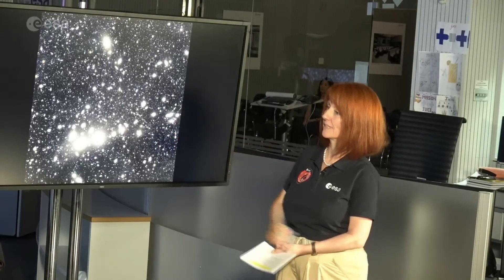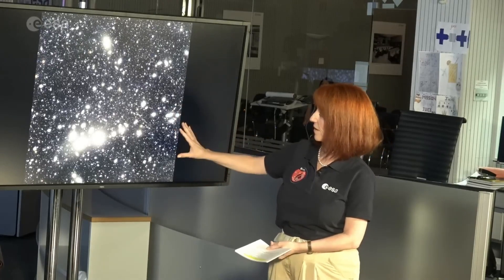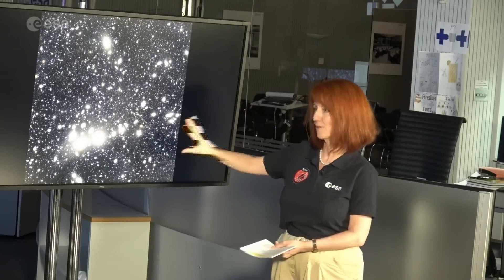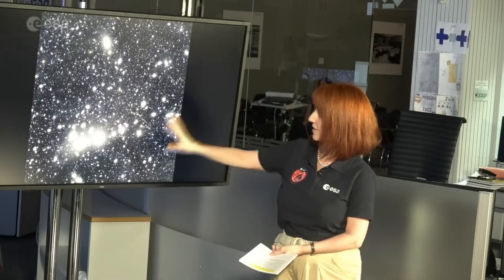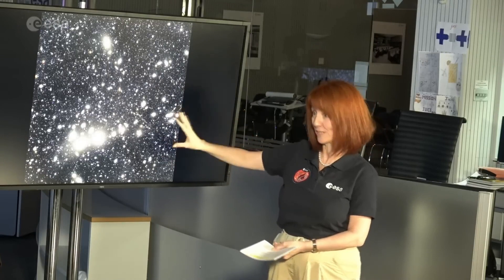We expect to find many of these in the Euclid universe. Each of the dots on this image — most of them are galaxies in the distant universe. We think there are something like 100,000 galaxies in this slice of the sky, going back into cosmic time about 10 billion years. We also have nearby galaxies alongside all those distant ones, so there is a huge amount of data in this image alone to mine.